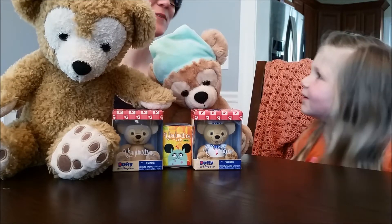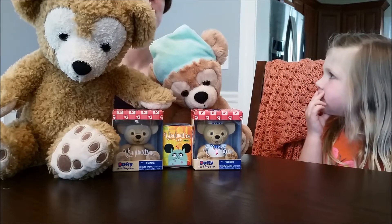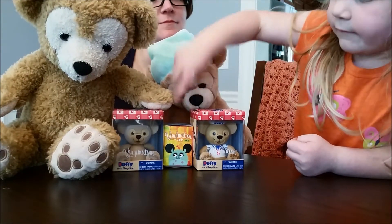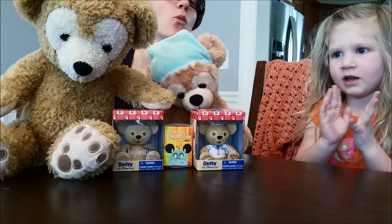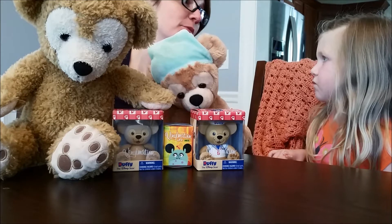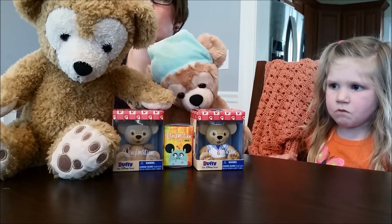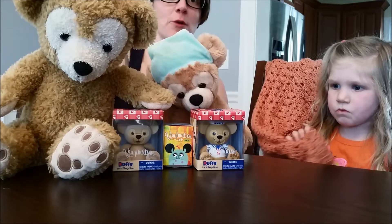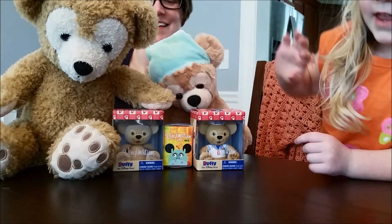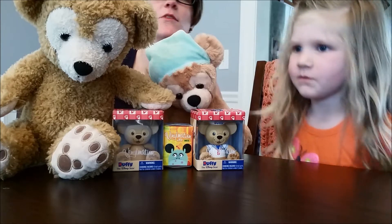Hey everyone, welcome to Blind Toy Review! Today, as you can see, we have some Disney stuff for you. Here's what we're going to do - we have our helpers today: Big Duffy and Little Duffy. We need to wait for Jakey - they're going to help us open our Duffy.